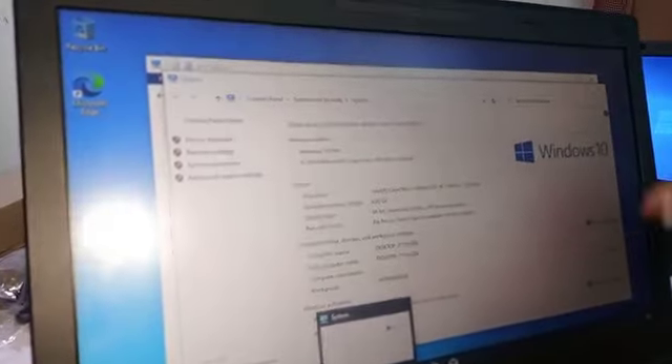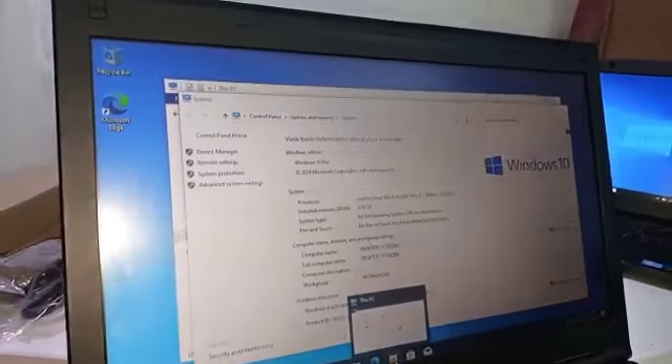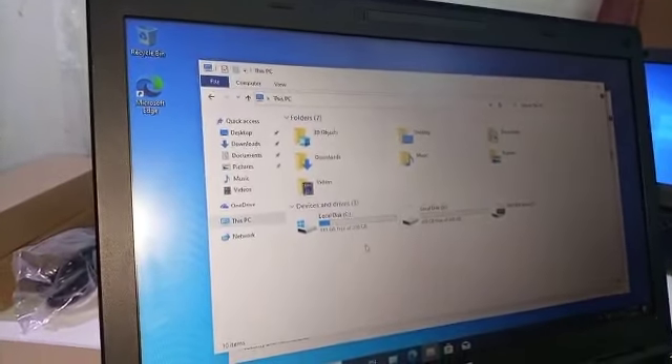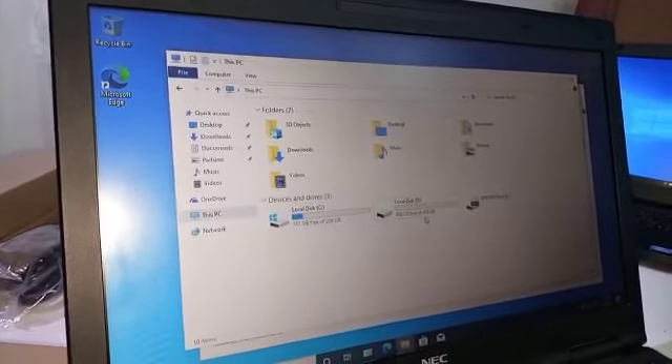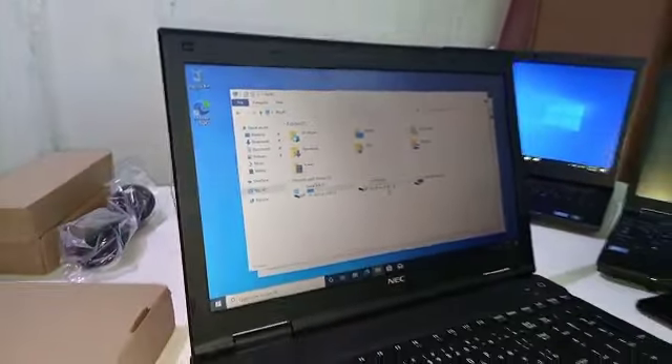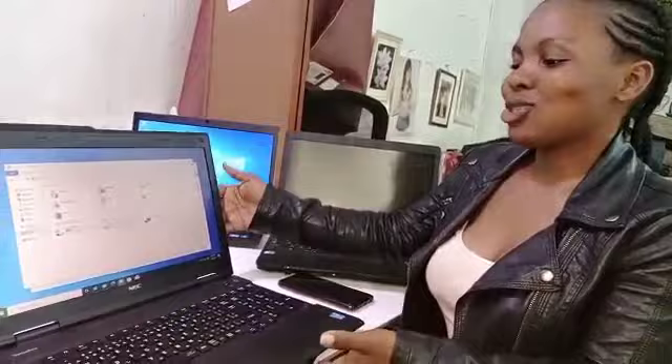When you charge them, they last for at least six hours before they go off. As you can see the properties displayed — the local disk is 209GB and the other partition is 488GB, that's over 700GB of internal storage. You can store a lot of things here without running out of storage space.